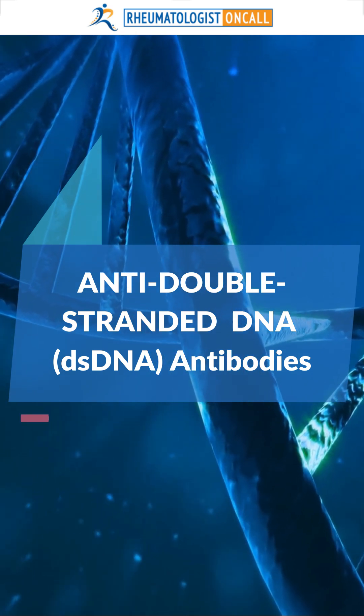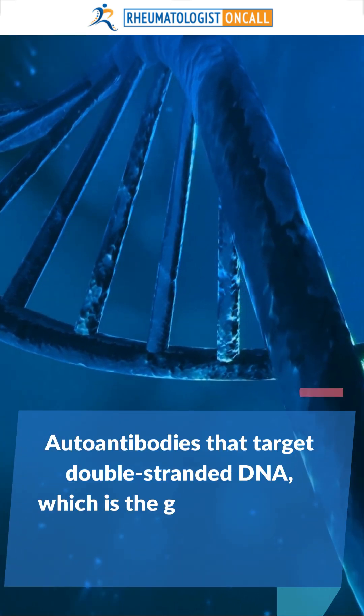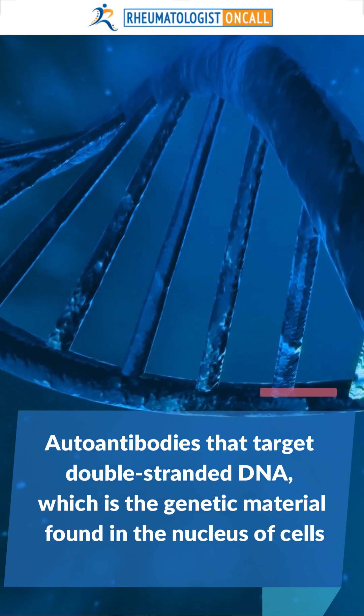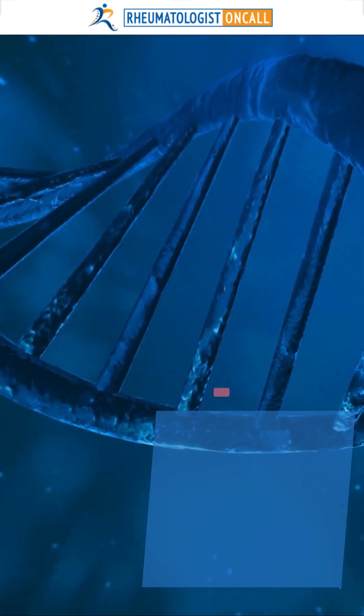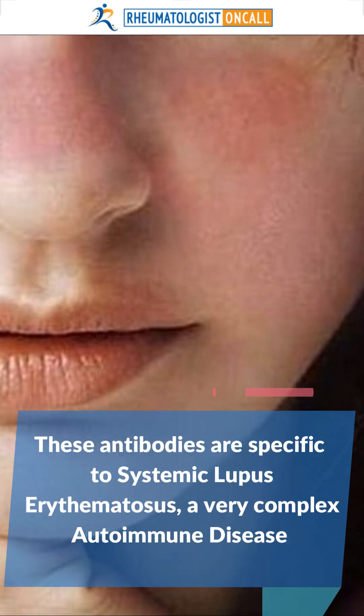Anti-dsDNA, or anti-double-stranded DNA, are autoantibodies that target double-stranded DNA, which is the genetic material found in the nucleus of cells. These antibodies are specific to systemic lupus erythematosus, or SLE, which is a very complex autoimmune disease.